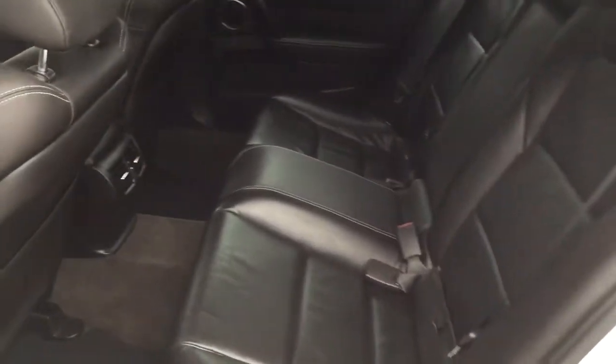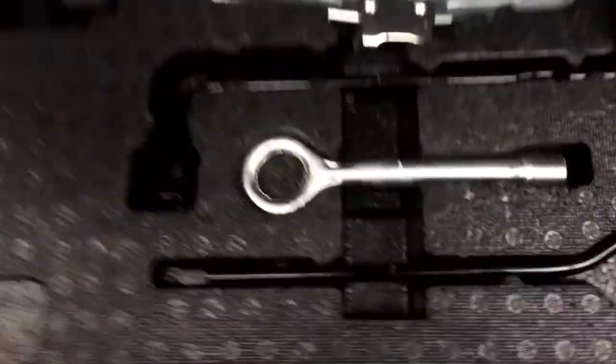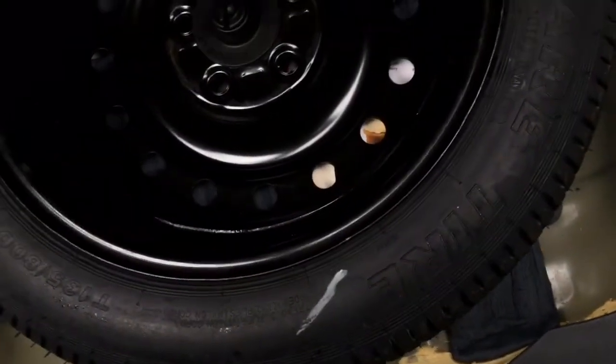In the rear, we've got seating for three, and for the passenger's comfort, we have some vents. Moving to the back, we've got a spacious trunk, and underneath we've got our jack and lug wrench, and underneath that, our spare tire.